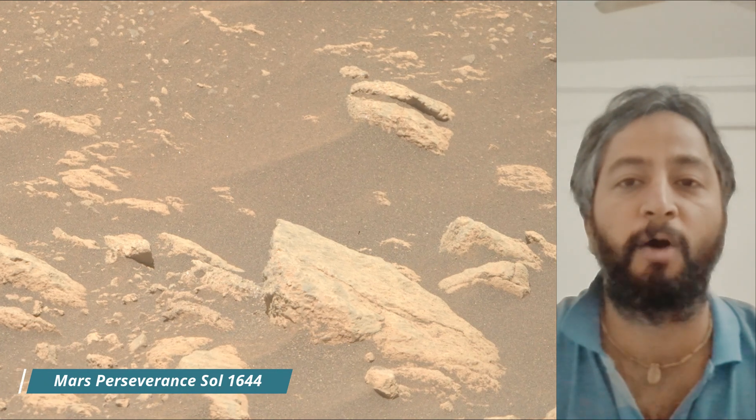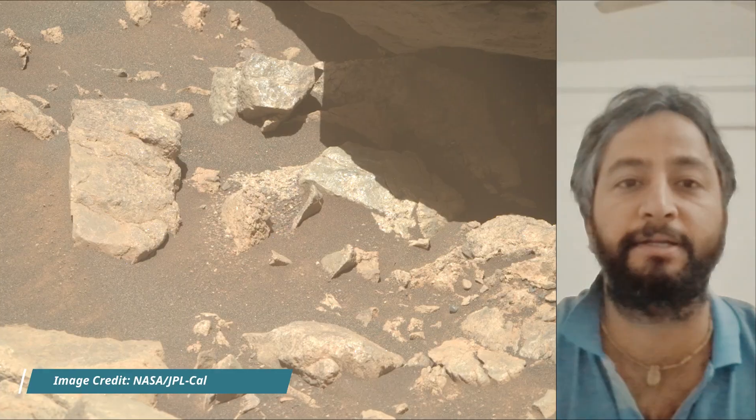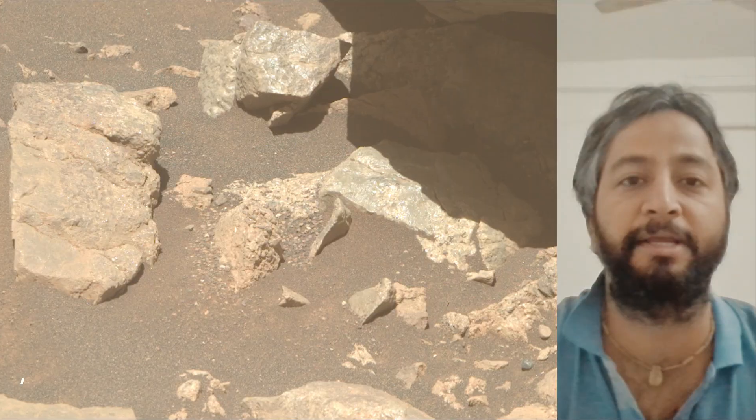Subsequent NASA missions, in cooperation with ESA, will send spacecraft to Mars to collect these sealed samples from the surface and return them to Earth for in-depth analysis.